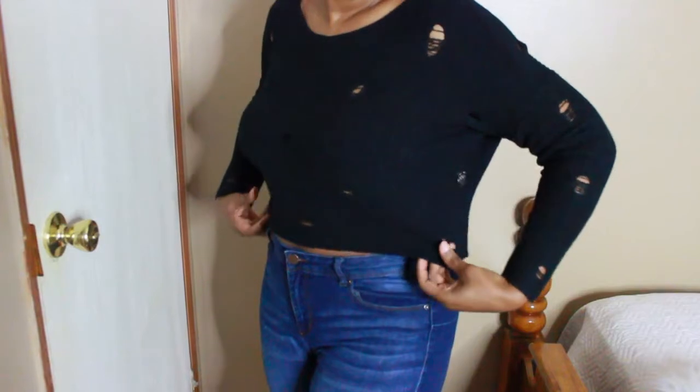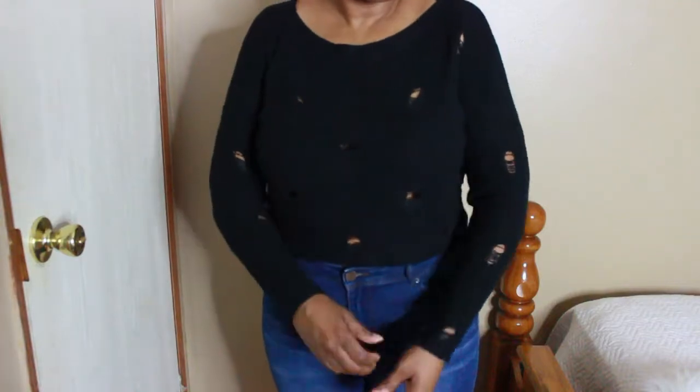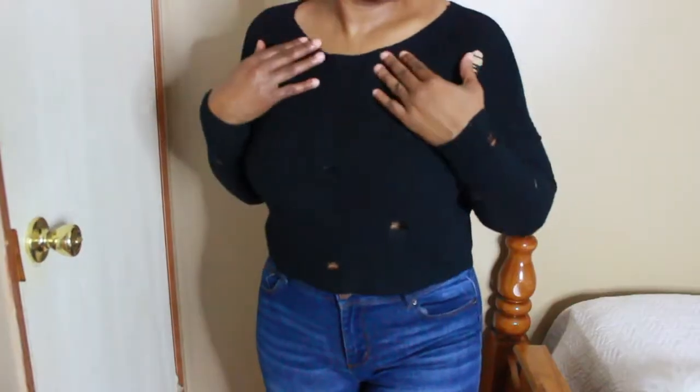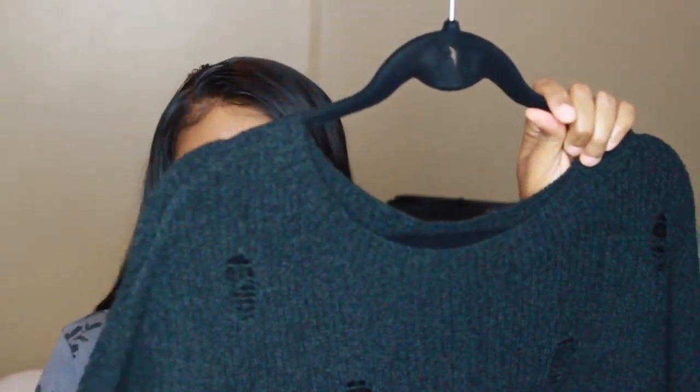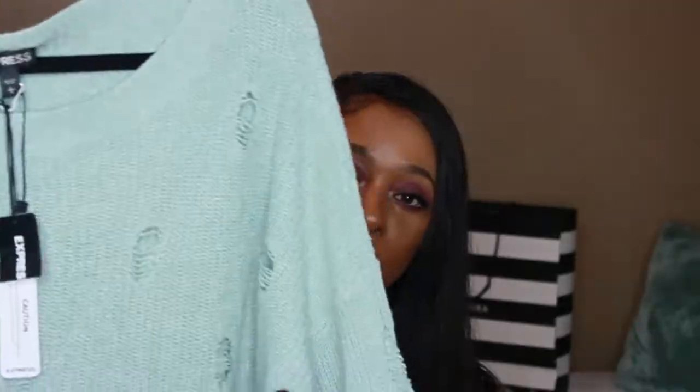For my next two items, they are destroyed knit sweaters. I love the destroyed look — I don't think I own anything in a top or sweater that is destroyed. I got them in black, which has a high-low effect and a scoop neck. The next shade I have is called Paradise — a beautiful color for spring.